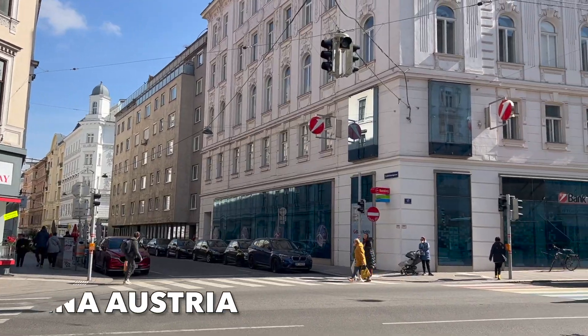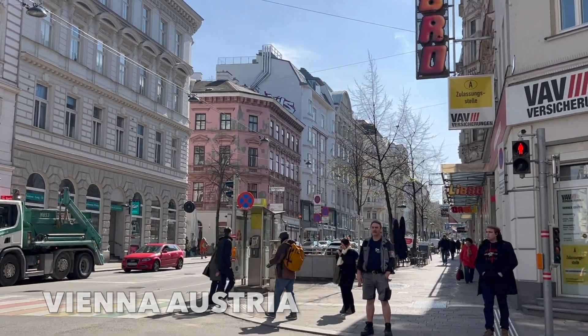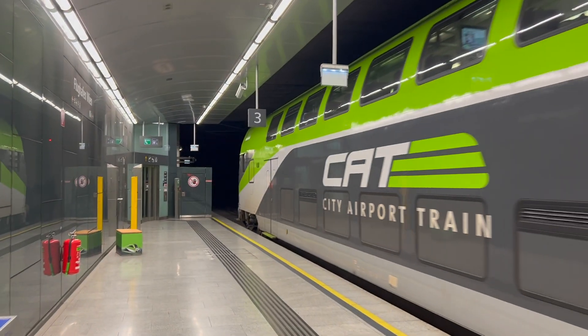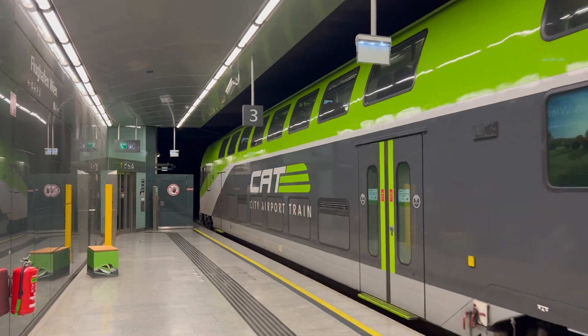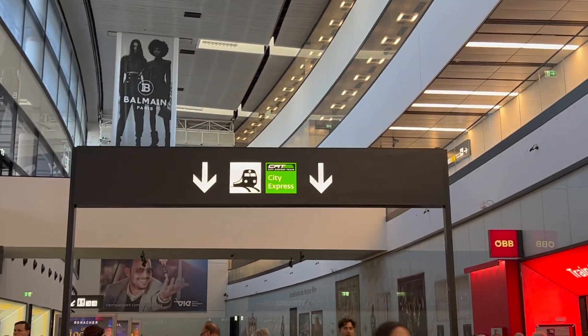Recently on a trip to Vienna, Austria to see one of the greatest cities on earth, I took the CAT train, or the city airport train. This is an excellent high-speed rail service that takes commuters directly from the airport to, you guessed it, downtown Vienna.